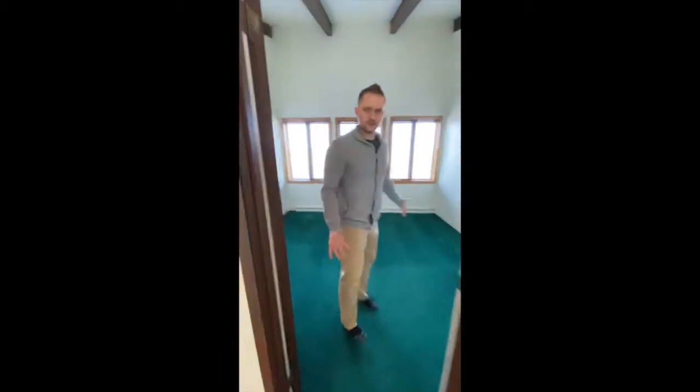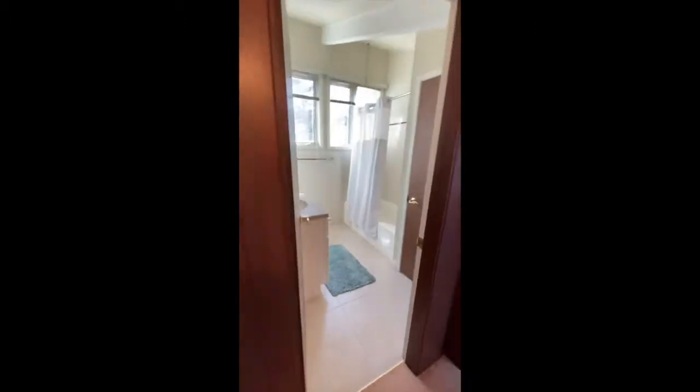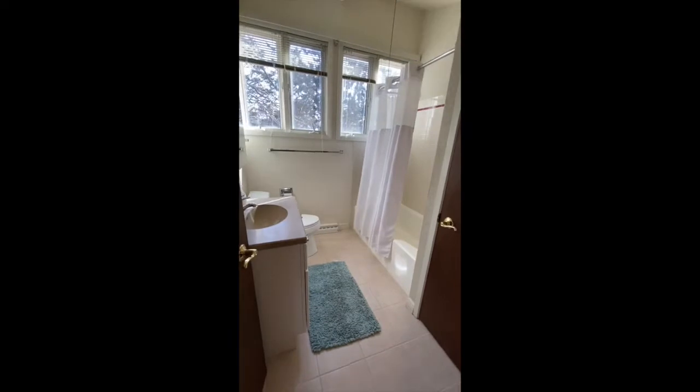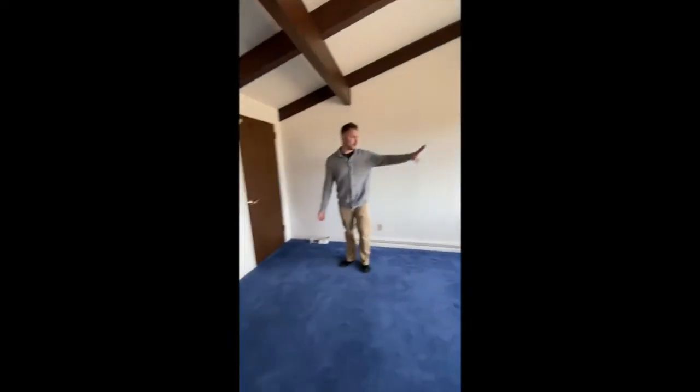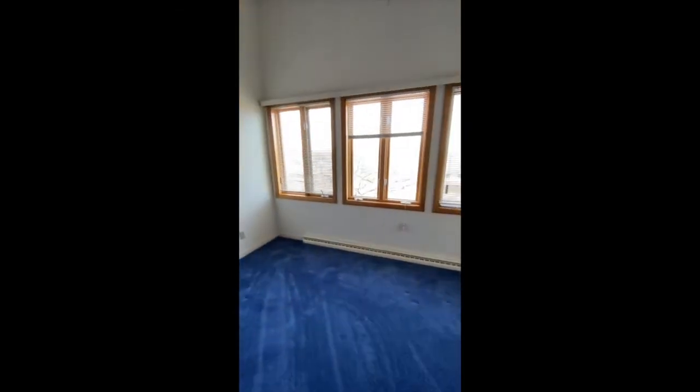Up the stairs here — it's nice that the master bedroom is separated from the other bedrooms but still close. Here's the first bedroom; good sized bedrooms have their own separate closets. Coming over here as well, they have a separate private bath for these two bedrooms up here. This is actually a really big sized bedroom with beautiful views going out that way.